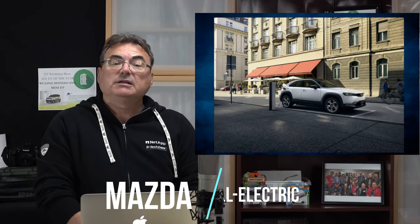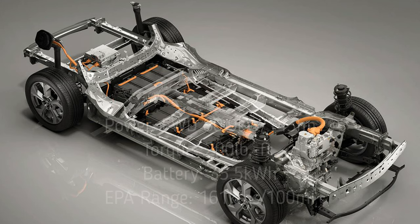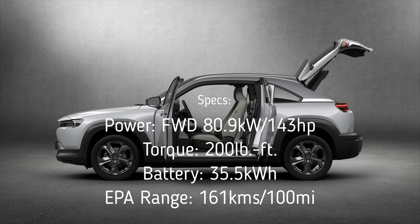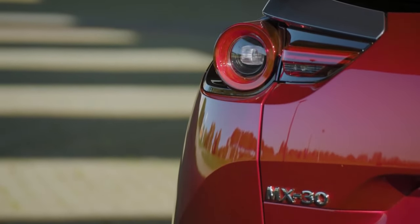Next story is about Mazda. The Mazda MX-30 is now coming to North America and arriving in Canada as well. It has a 35.5 kilowatt-hour battery pack, liquid thermally cooled and managed. It produces about 81 kilowatts of power on a single front-wheel drive motor — 143 horsepower with about 200 pound-feet of torque. It's certainly not a rocket, but handles quite well.